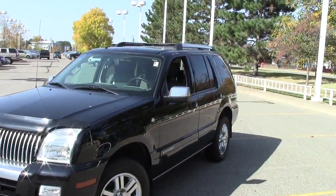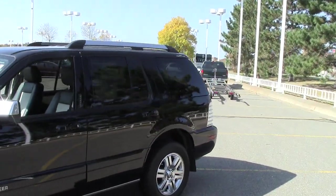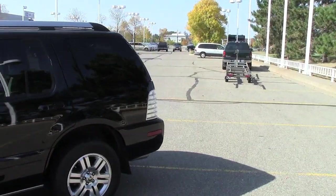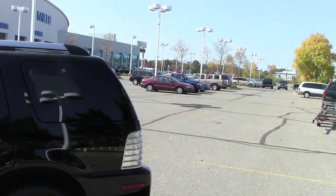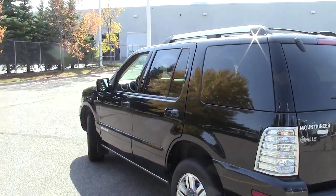Right here you're looking at the 2007 Mercury Mountaineer. This is the Premier Edition. Stock number on this particular Mountaineer is 1F13080A, as in apple.